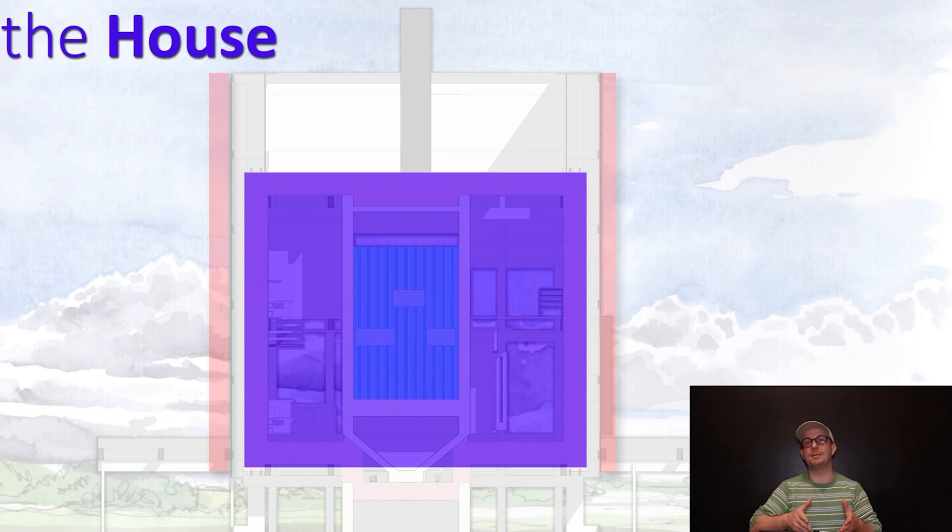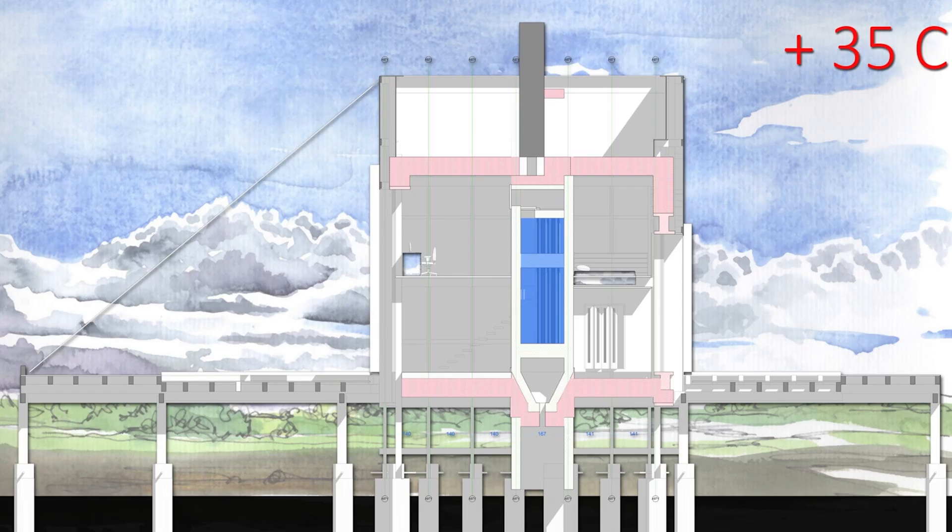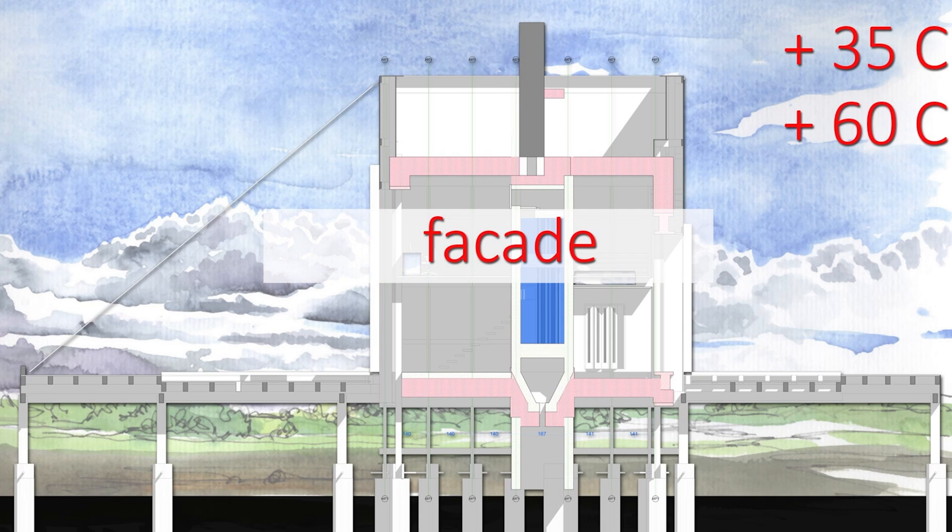Please write a comment below — I'm curious about your opinion on that. Let me show another example. Check out this section. Let's say on the outside it's 35 degrees Celsius — I'm not sure how much that is in Fahrenheit, but let's say it's hot. If you wait a few hours the facade will start to warm up, reaching maybe 60 degrees Celsius.